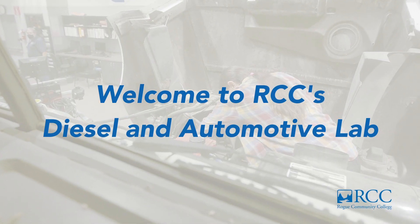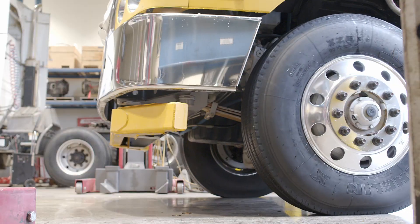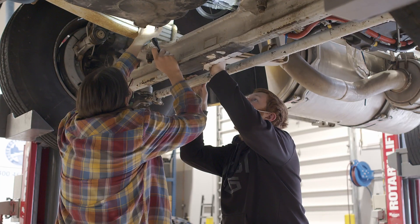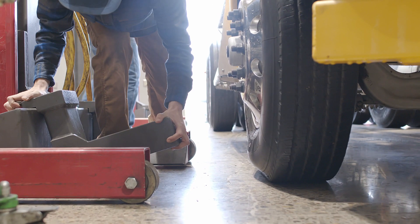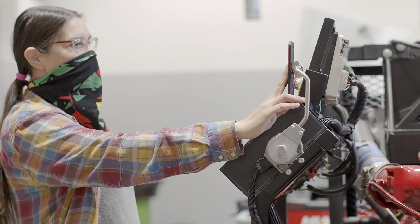This is the Rogue Community College Diesel and Automotive Lab. Diesel power is the workhorse that drives much of the nation's transportation system, and RCC's diesel technology program provides the most up-to-date training and equipment these technicians need to do their jobs. The demand for skilled mechanics is high, and diesel engines power some of the biggest players in our economy.